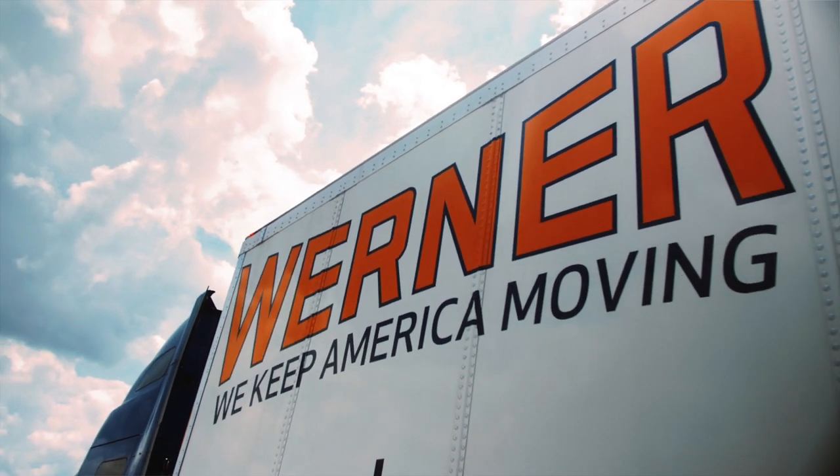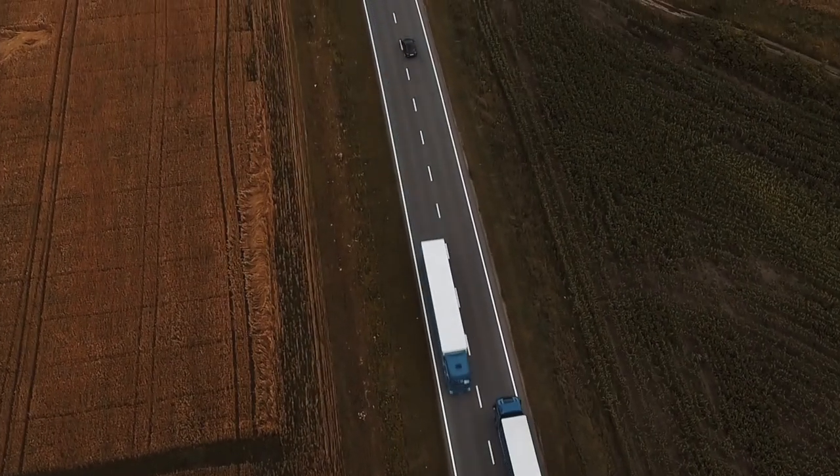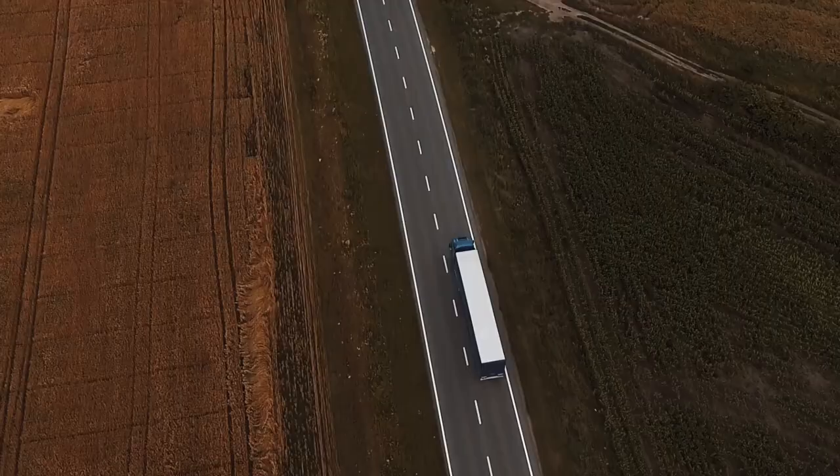It's something that gives us peace of mind. Warner Enterprises has nearly 8,000 trucks, 24,000 trailers, moving 3.5 million miles every day across the United States. But our most valuable resource is our drivers.